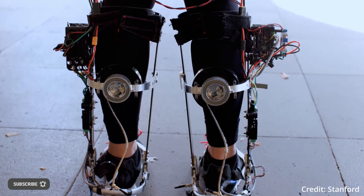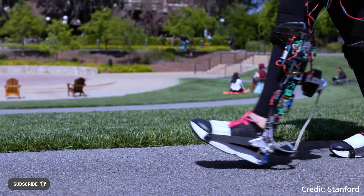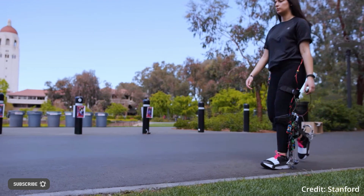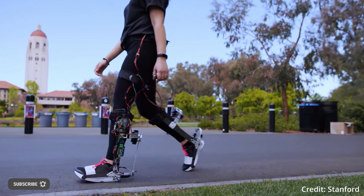The robotic boots have a motor connected to the muscles in the calf to provide the wearer with a boost for every step. Unlike other exoskeletons, this push is personalized thanks to a machine learning-based AI model that was trained through years of work using emulators.